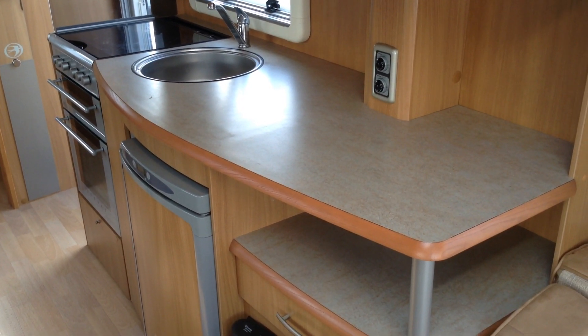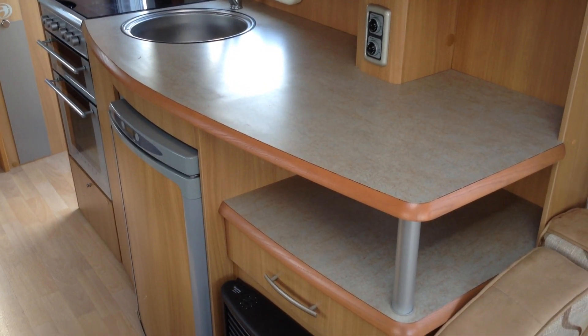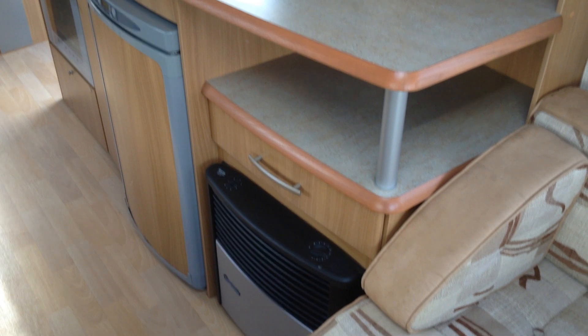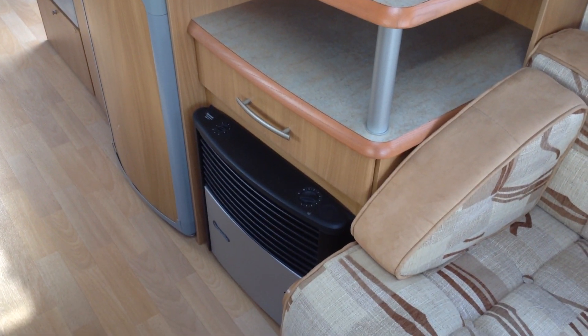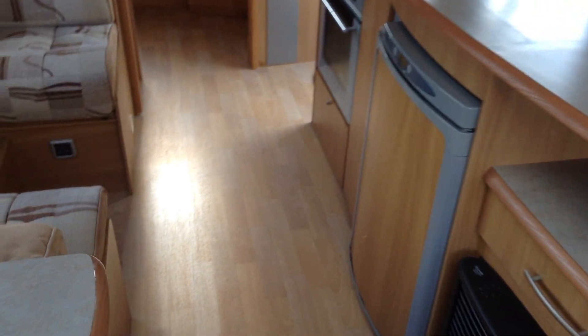Thetford touch button control fridge with a freezer compartment. You'll notice the door matches the furniture within the van — again, that's a nice touch. Blow heating care of the fire, gas or electric. You've also got gas and electric hot water. Contemporary wooden effect flooring, and it does come with the tailored loose-lay carpet sets.